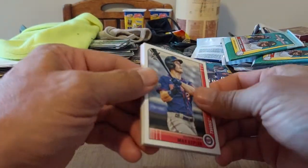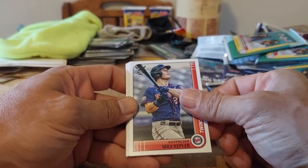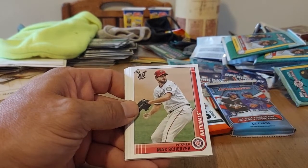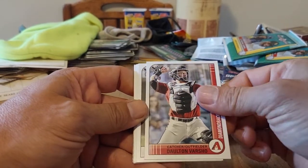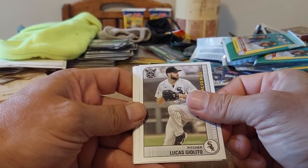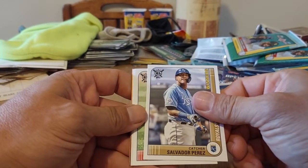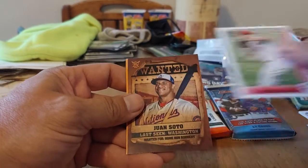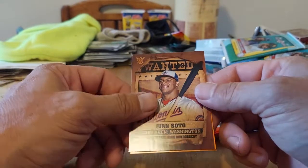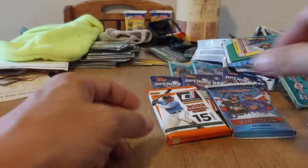Max Kepler — two Maxes, that's funny. Scherzer again. Dalton Verschel, rookie. Lucas Giotto. Salvador Perez, Aaron Noah, Jose Ramirez — awesome. Spencer Howard. We got a Juan Soto — wanted, very cool! And nice — we got a Bregman. That's our orange. Not bad.